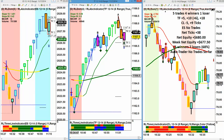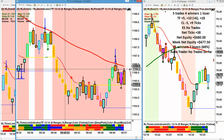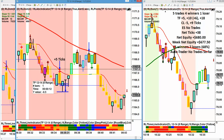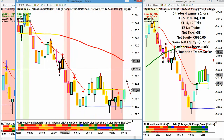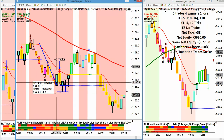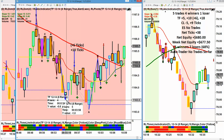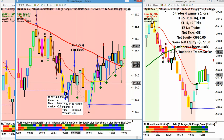Now on the Russell we had three trades. We had this break, retracement, and the move down for five. We had the same thing here — we had the break, we had the retracement. This gave us a lot of heat on the trade, but it didn't stop us out. The trade went six and then stopped us out on our five tick trailer.